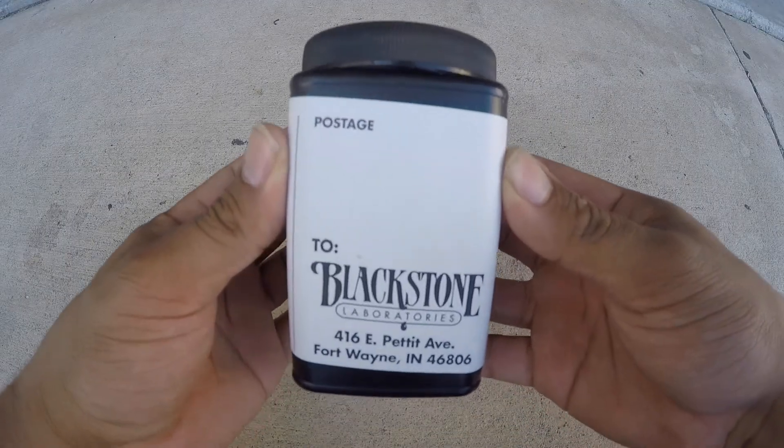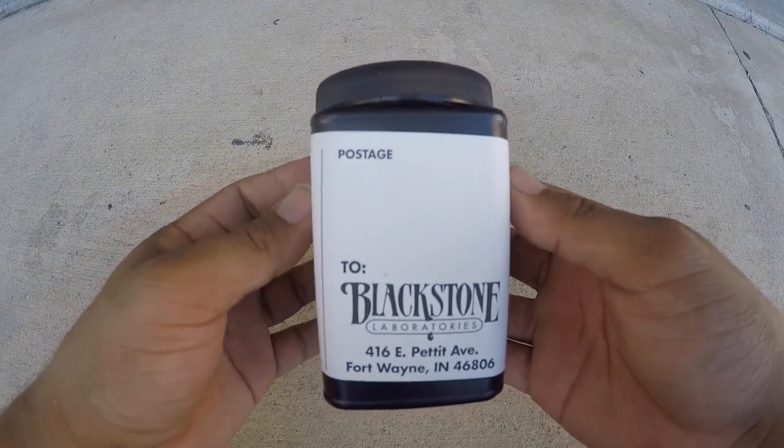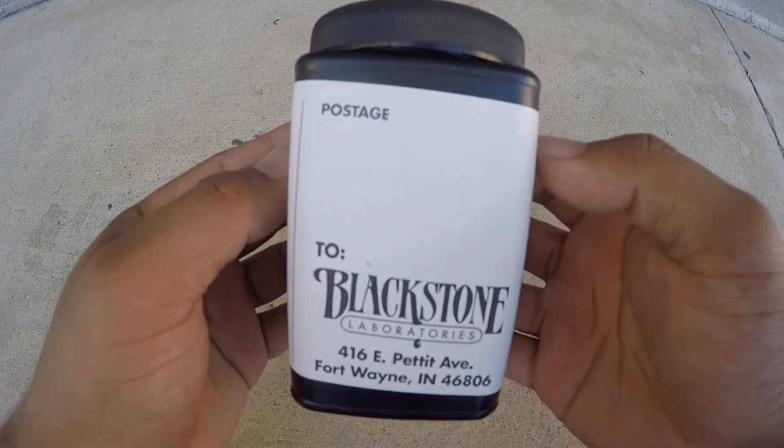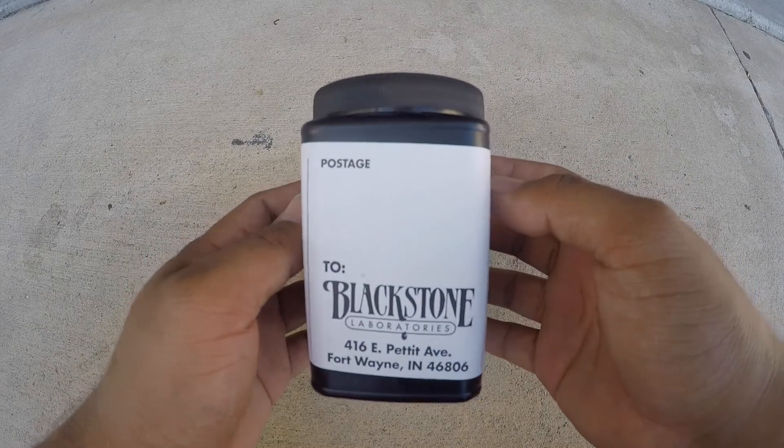So there you have it. I've linked their website in the description so you can see the information I provided and take a look at a sample report. The cool thing about this oil analysis is Blackstone Laboratories actually sends you a report displaying their findings and they comment on those findings to give you recommendations. Here is the package that Blackstone Laboratories sent me — you just go to the website, put in your information, and they send this to you for free.